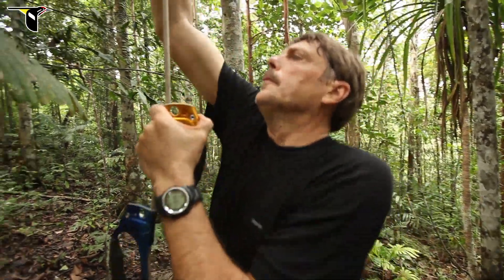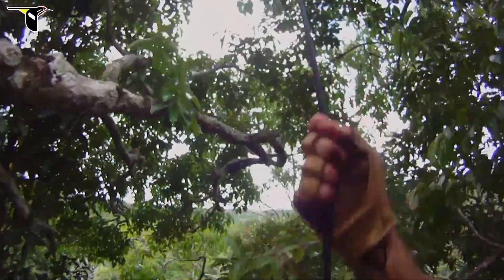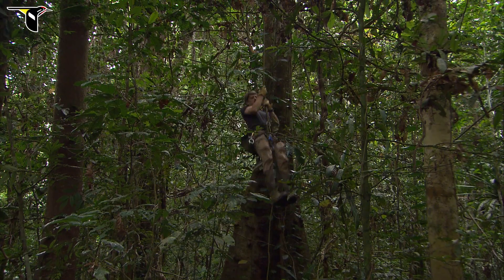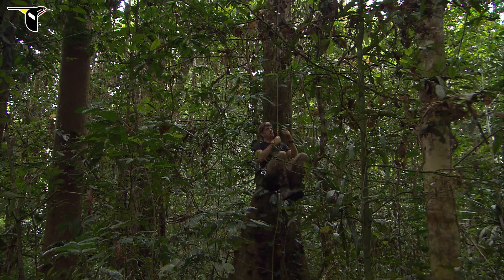For Tim, having the ability to be an expert tree climber and taking his six-foot-seven frame up into a tree and sitting in a cramped blind and waiting for seven or eight hours for a bird to show up and get the images — there are very few people on the planet who probably can do that.